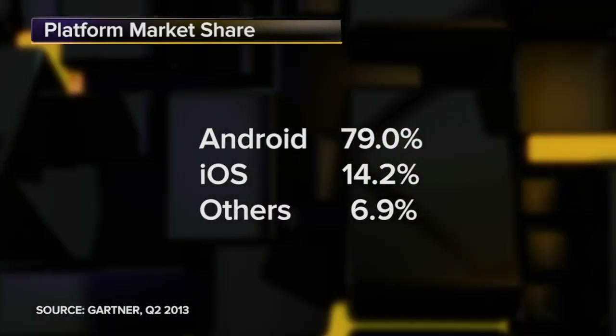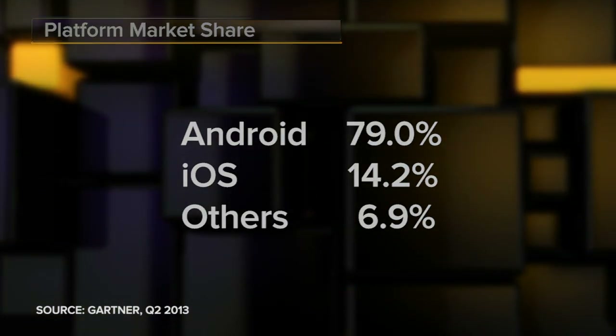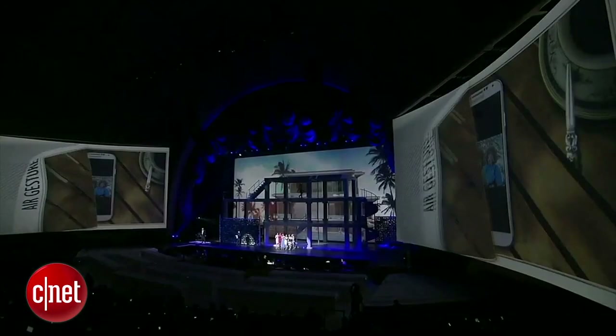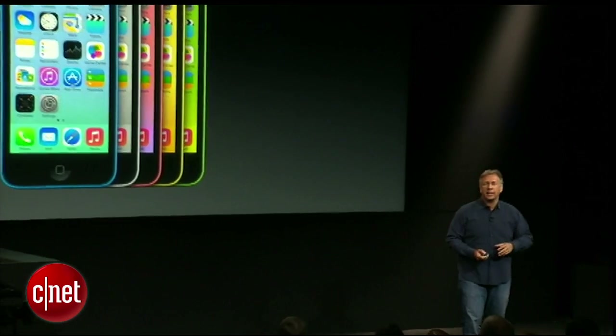Most of the sales and all of the profits in the smartphone biz have now coagulated around two players, Samsung and Apple. You'll notice those two really just sort of checkmate each other regularly. They've also struggled to a degree with their latest big launches. iPhone 5C, Galaxy S4 — not quite as red hot as was expected before they hit the market.